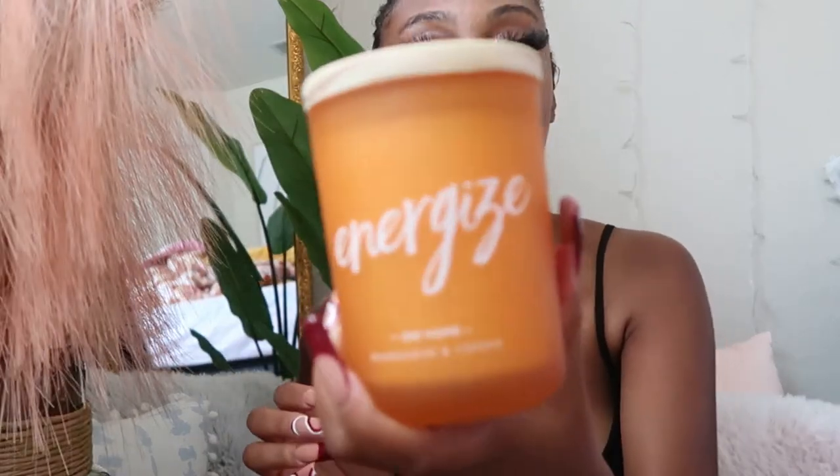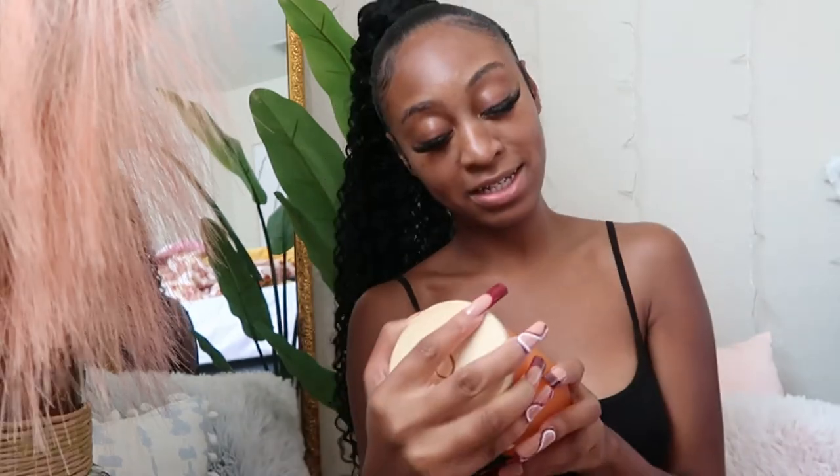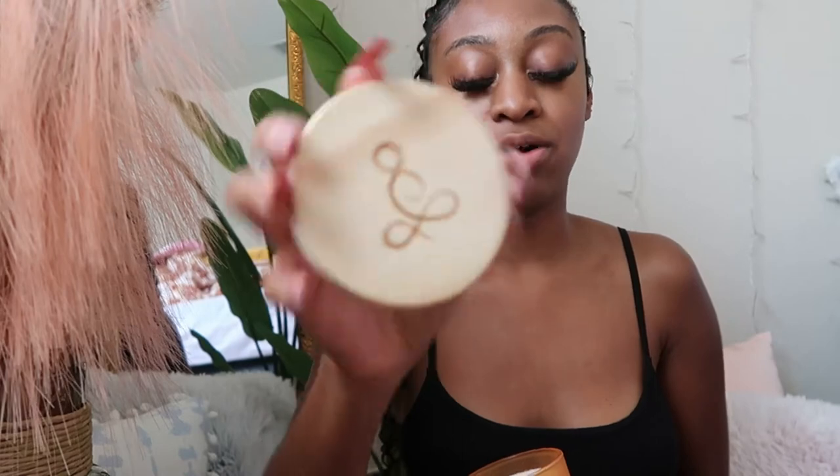One more thing — another candle, because I love candles. This one says 'Energize' and it's from DW Home, which I believe is a home goods brand. It's a mandarin and cedar scent — oh my gosh it smells so good — it's a citrus scent. It has this cute little symbol on the top. I don't really light a lot of my pretty candles; I just leave them for decoration because they look so amazing.